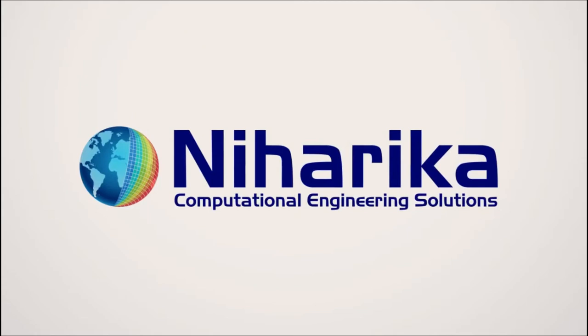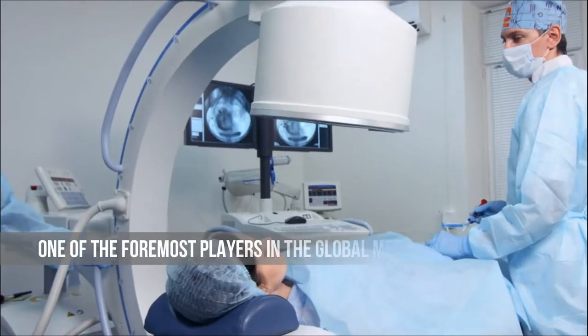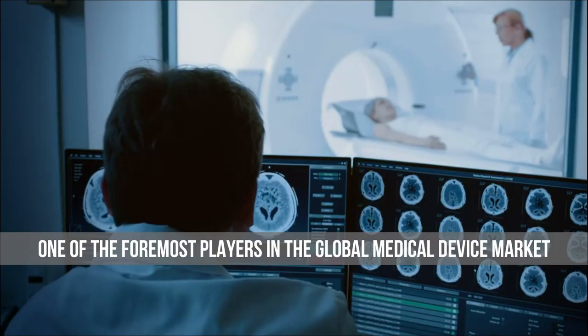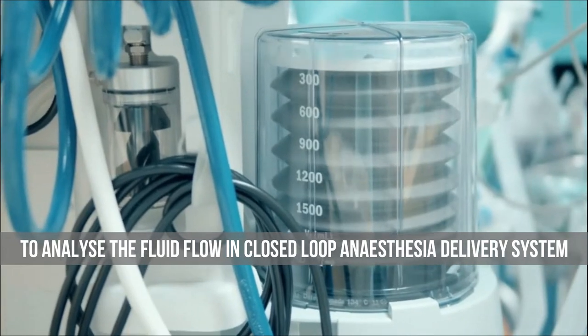Mihattika Computational Engineering Solutions has collaborated with Scanray Technologies, one of the foremost players in the global medical device market, to analyze the fluid flow in a closed-loop anesthesia delivery system.